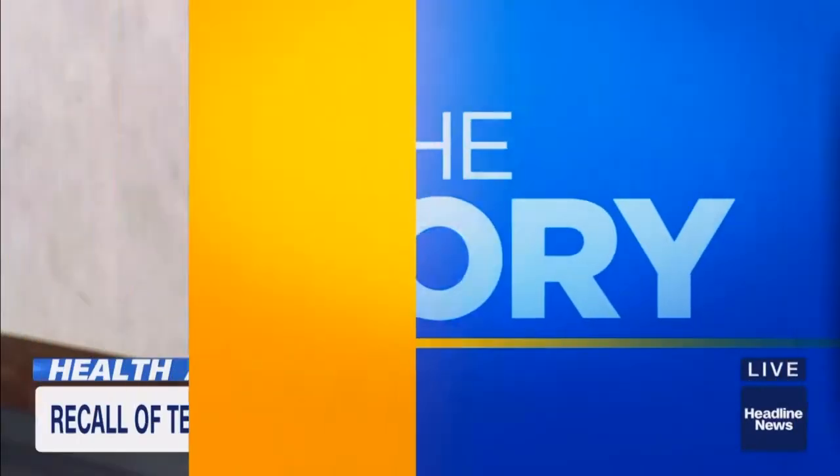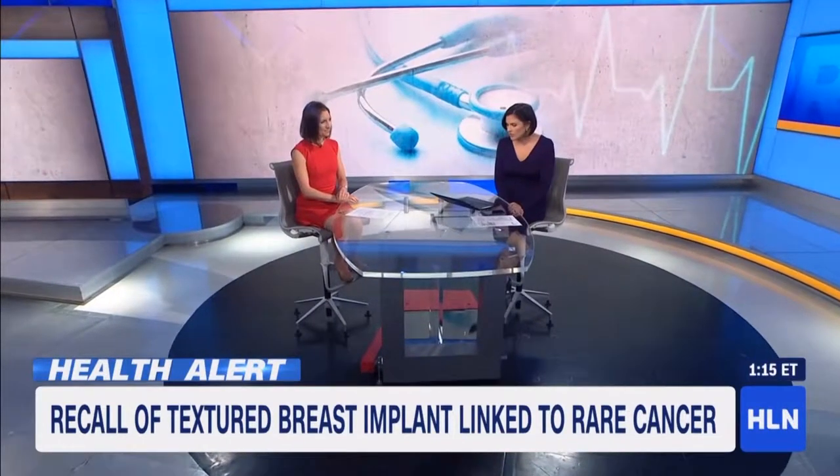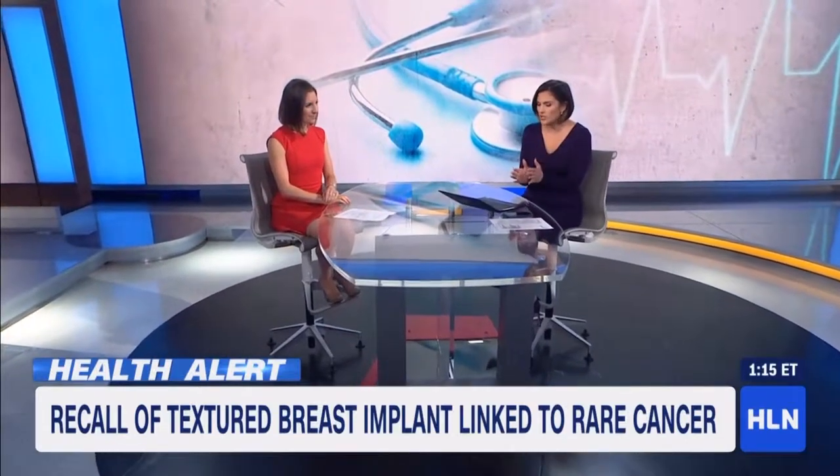Joining me now is Dr. Daria Long-Gillespie. She's the author of MomHack and also an ER doctor. Most importantly, which type are we talking about? What's a textured breast implant?